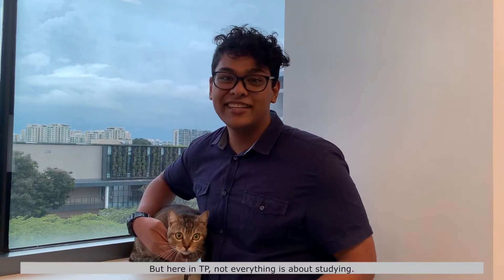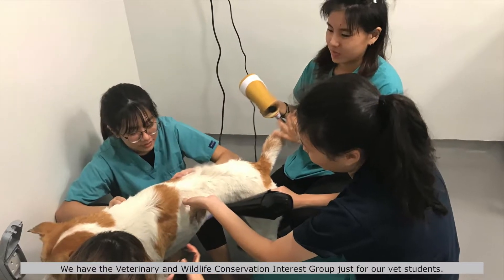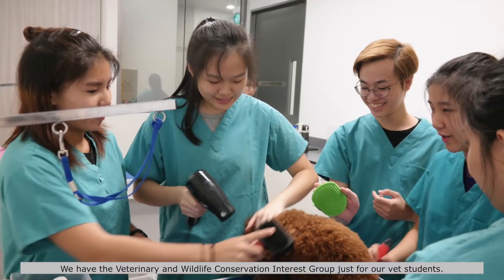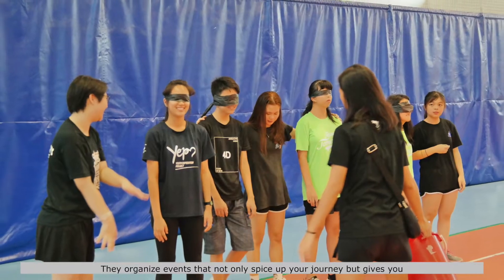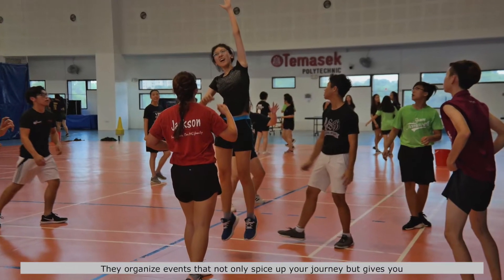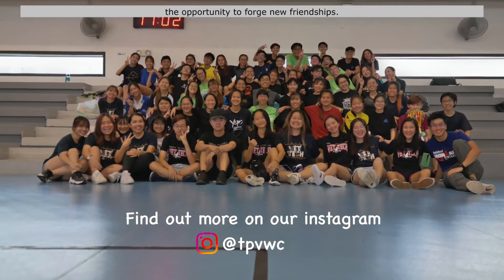But here in TP, not everything is just about studying. We have the Veterinary and Wildlife Conservation Interest Group just for our vet students. They organise events that not only spice up your journey, but give you the opportunity to forge new friendships.